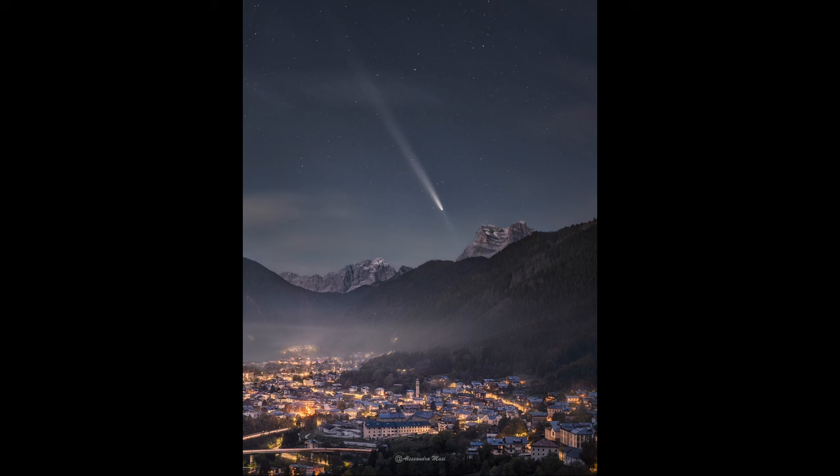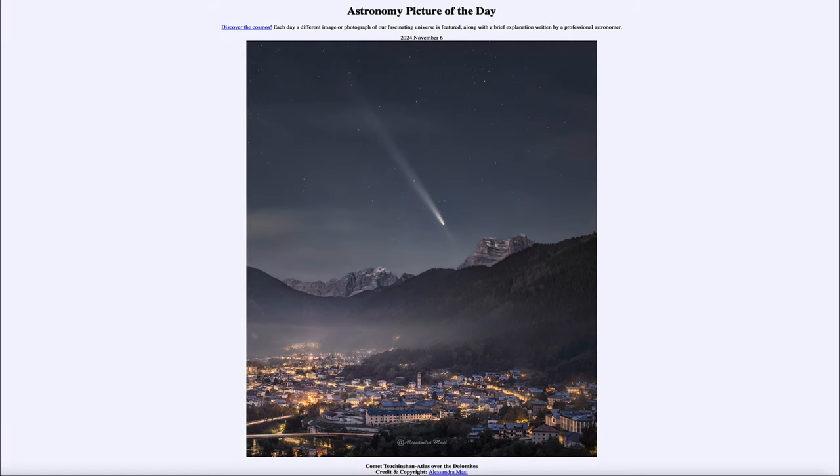Unfortunately, when it passed close to the sun this last week, it ended up breaking up, so it is not going to be a great show in the sky. But we can look forward to seeing if any new comets come up over the next couple of years, as they do make regular appearances in the inner solar system. That was our picture of the day for November 6th of 2024, titled Comet Tsuchinshan-ATLAS over the Dolomites.